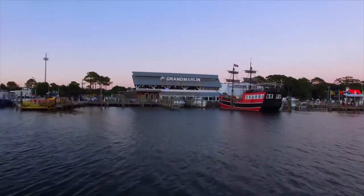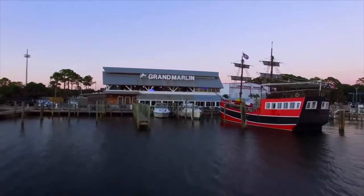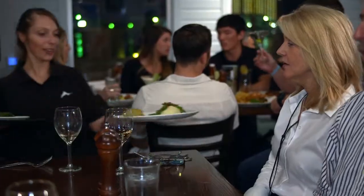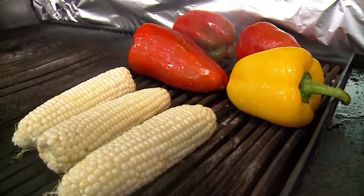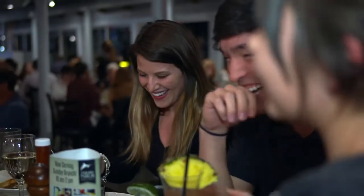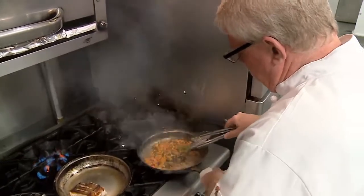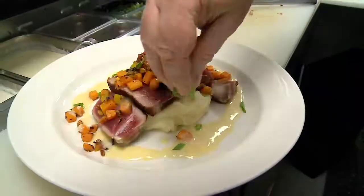Here, life still revolves around the comings and goings of fishing boats and the mingling of long-time locals with newcomers. At the Grand Marlin, everyone's considered a friend. The restaurant's aim is simple: focus on fresh Gulf seafood and local ingredients, with top-notch service in an inviting, upscale, casual atmosphere. Award-winning chef Greg McCarthy serves up delicious daily specials alongside a variety of staple menu items to meet your every taste.